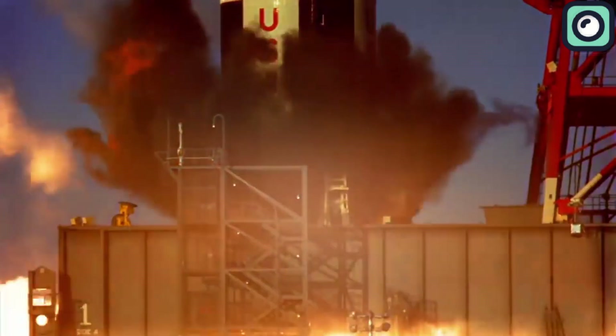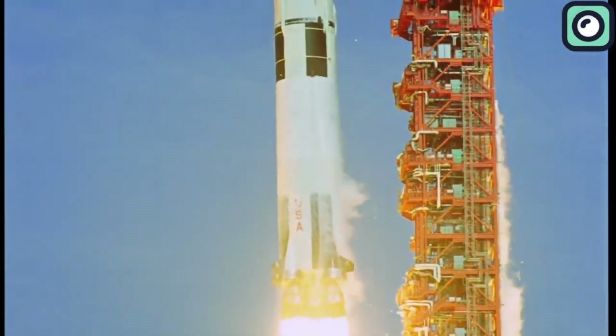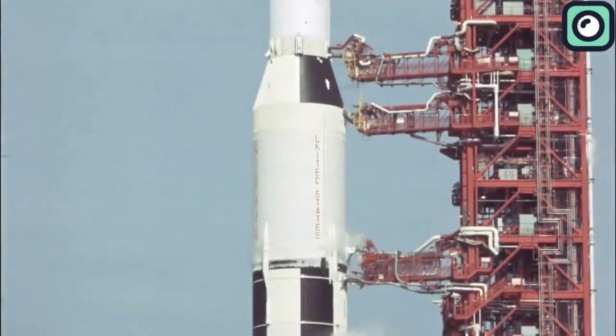For example, the Saturn V — the rocket that famously took astronauts to the moon during NASA's Apollo program — was a marvel of engineering, but also incredibly expensive. Each Saturn V rocket cost an estimated $1.16 billion in today's dollars. A significant portion of this cost came from its engines. The first stage was powered by five F1 engines — the most powerful single-chamber liquid-fuel rocket engines ever built — which were discarded into the ocean after every launch, wasting the rocket's massive potential for reuse.